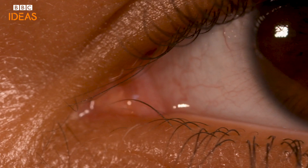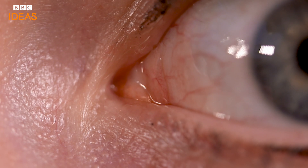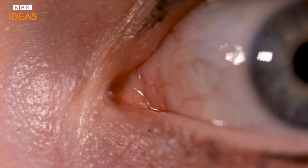Human eyes might not be perfect. Parts of them are even useless, like that little pink bit in the inner corners. That's the remains of a third eyelid, like the ones cats, dogs and camels have.